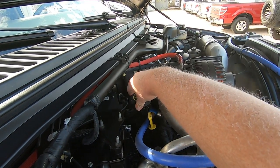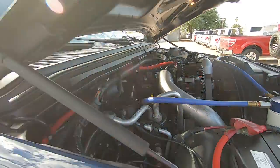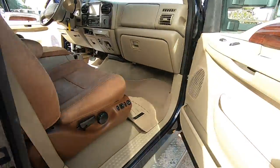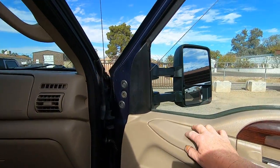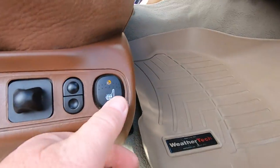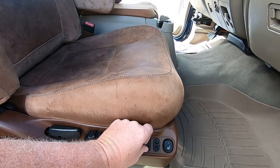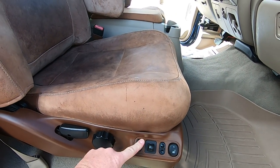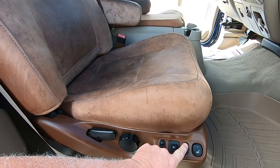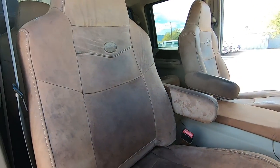Might have a little blow-by, not bad. But for a 6.0 with 190K miles, that's pretty good actually. The seats — you can adjust them forward, back, up, and down. If I bought this thing, I would go get a bunch of saddle soap and saddle cream because they're pretty stiff. They will clean up nicely.